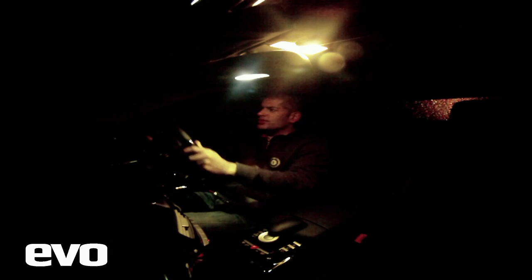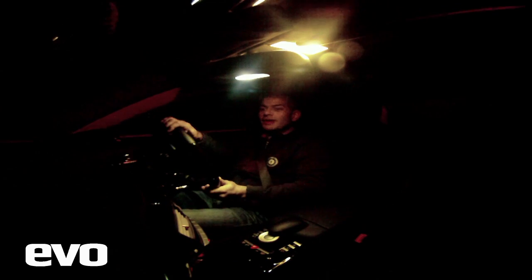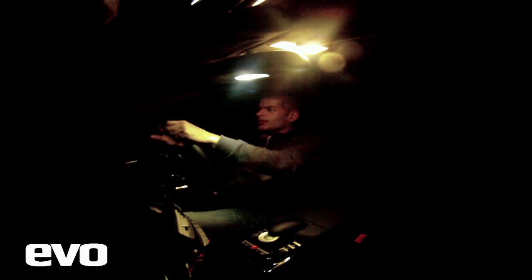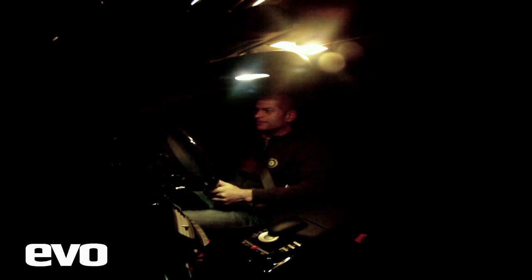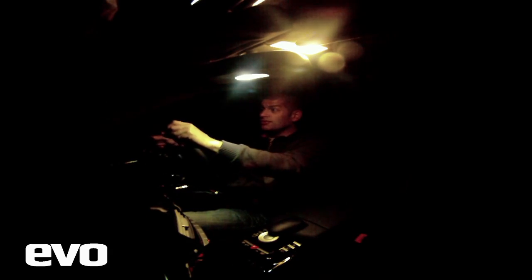The trip to Heathrow just gives you a window into the slightly zany world of the car industry. BMW is a car company obsessed with telling the world that it's all about efficiency at the moment — Joy, they call it, the joy of god knows what. And yet it's flying me to Munich to drive the 1 Series M development car for — wait for it — 20 minutes. A day out, a few quid's worth of jet gas, and I drive the car for 20 minutes.